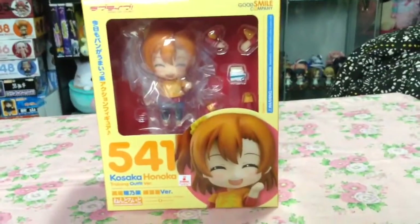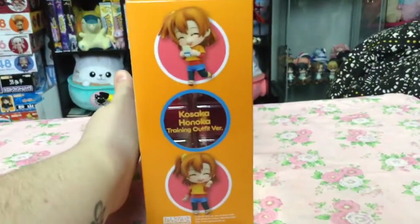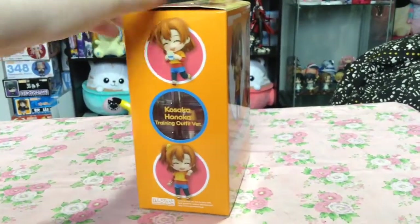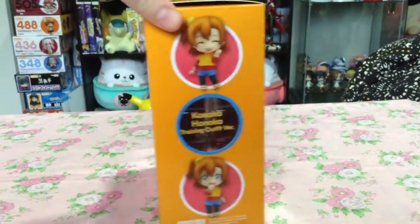For figures, I picked up Nendroid Honoka in her training outfit, which is the first in this line. As expected, she's so cute and I can't wait to mix and match my Nendroids with the outfits from the series.